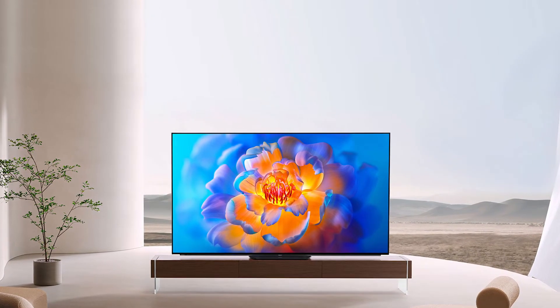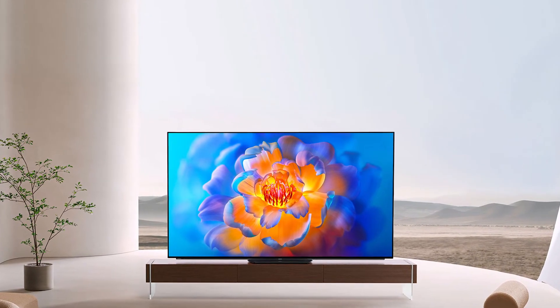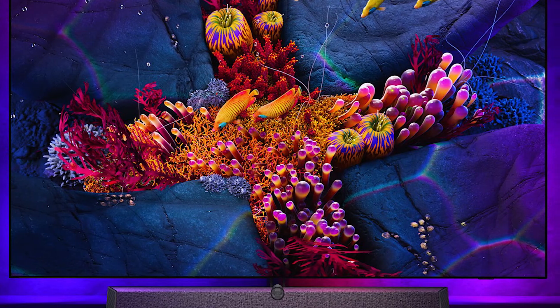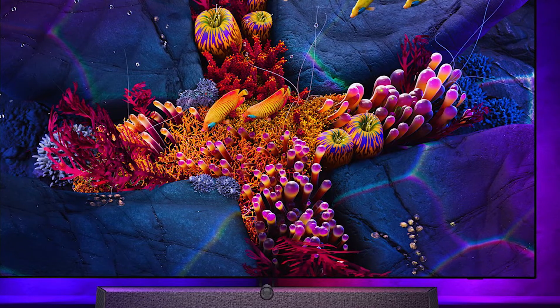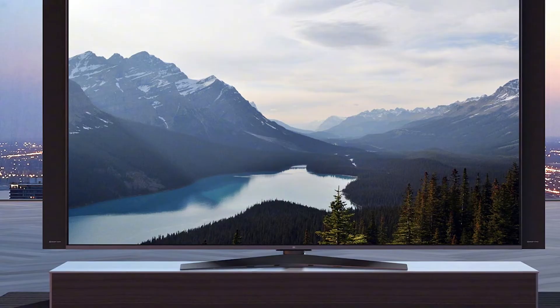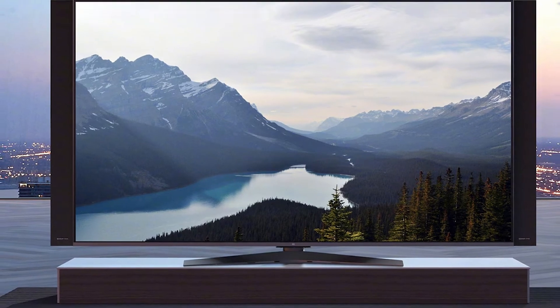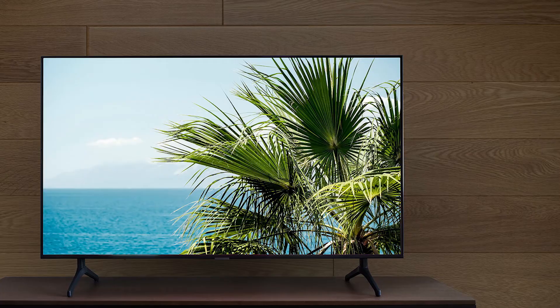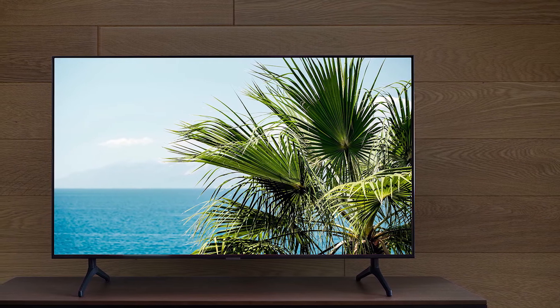Chinese manufacturing giant Xiaomi has announced via the Weibo forums that it is introducing an OLED TV lineup as early as tomorrow, and these TVs have a gaming call to fame in the form of support for NVIDIA's G-Sync, meaning they'll feel at home in your living room or right next to your gaming setup. Xiaomi has only released teaser graphics for now, but we expect the specifications to be released at the same time as the official announcement on August 10.